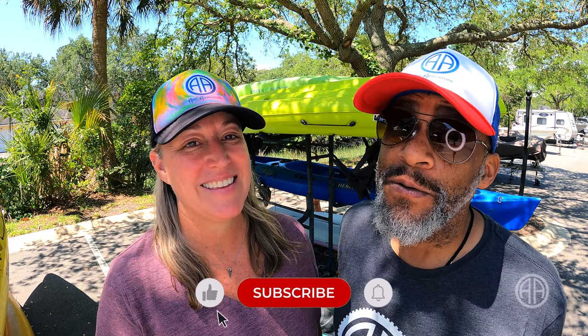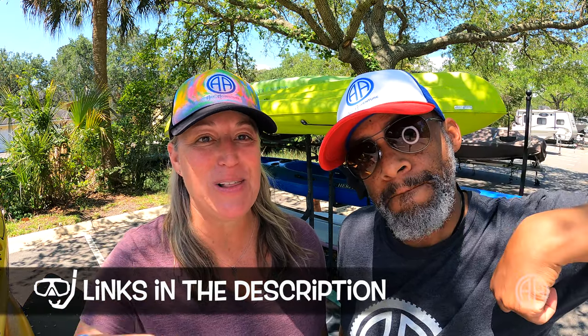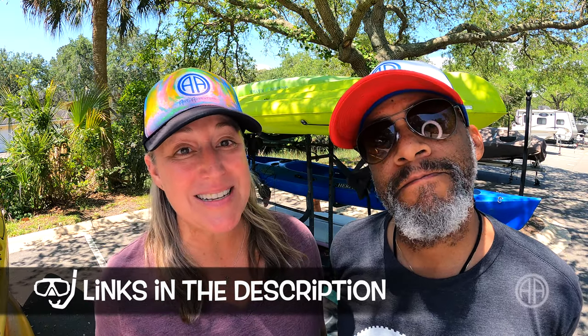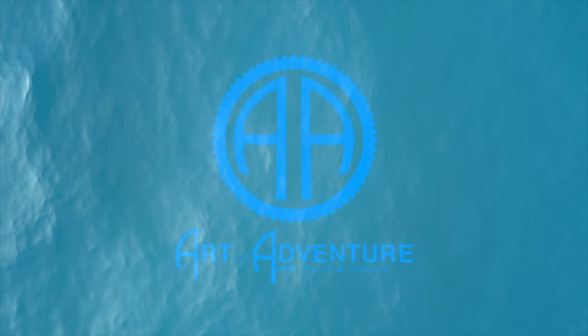If you found this video helpful, hit the like button. And while you're there, go ahead and subscribe too and join this journey. If you like our merch or want to know more about any of the things we talked about, we have links in the description below. We want our experiences to help make your next adventure epic. That's what Art of Adventure is all about. All that's left for you to do — just go get it, y'all. See you out there.